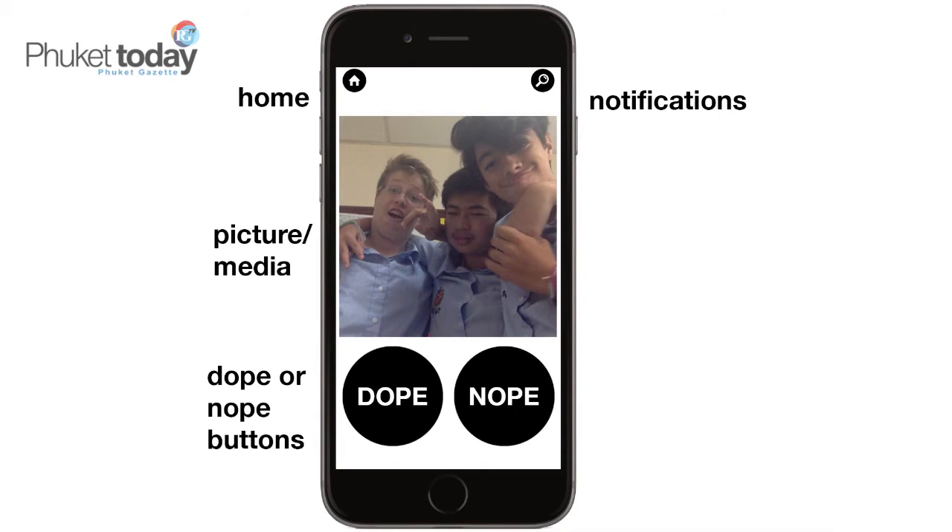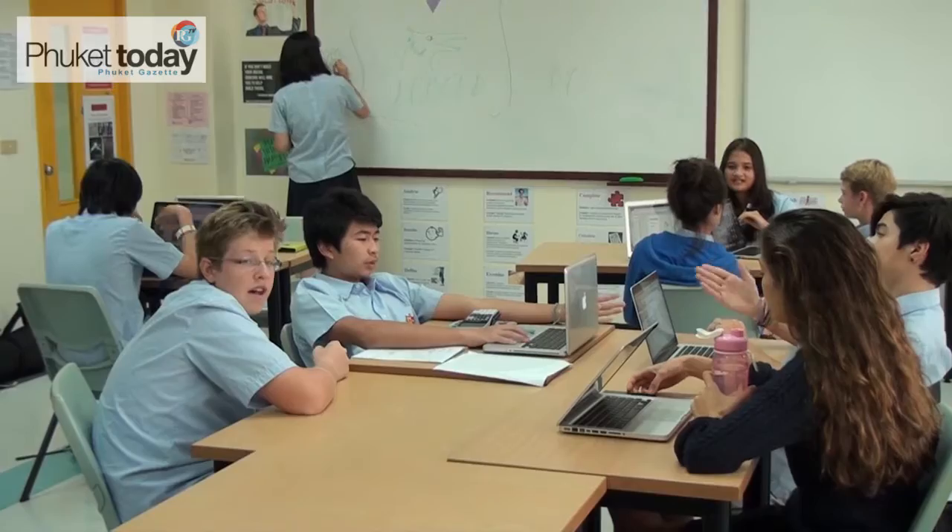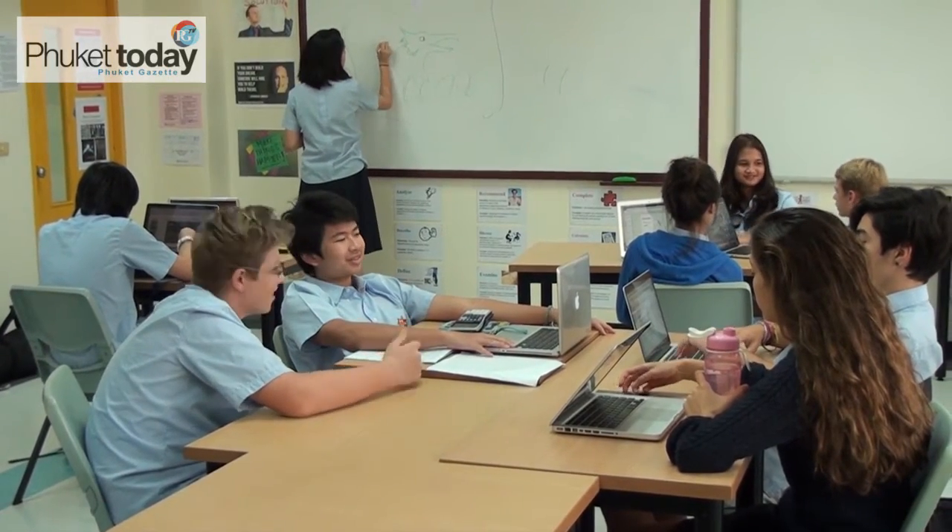Another team, another app. We've created an application called Dope or Nope. The scope of the application is to let users gather opinions on ideas and media, like music, photos, videos, or basically anything. One thing that our app has that most others don't — such as Instagram, Facebook, or Tumblr — is a dislike button. We have Dope as the approval, like yes, and Nope is no. What our app has that most others don't — and I've actually never heard of another app that does this — is it allows users to give their opinions on advertisements.